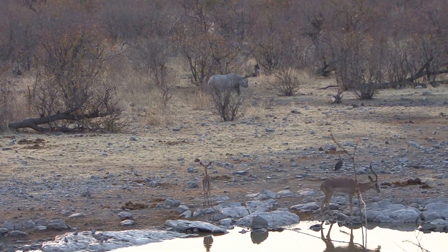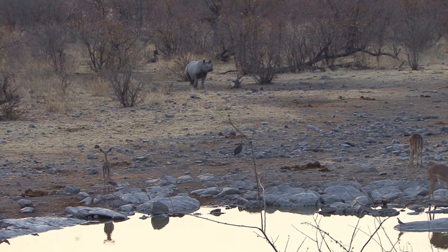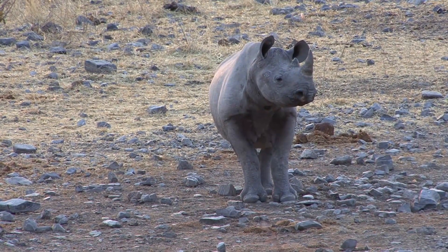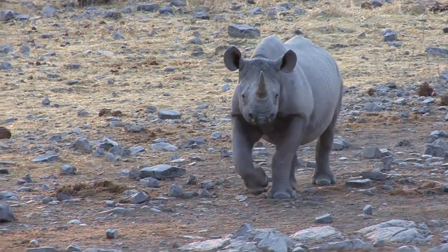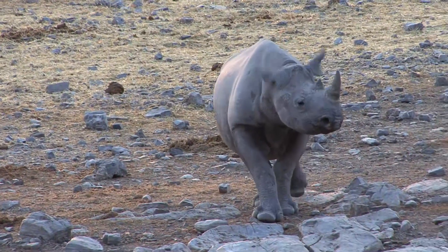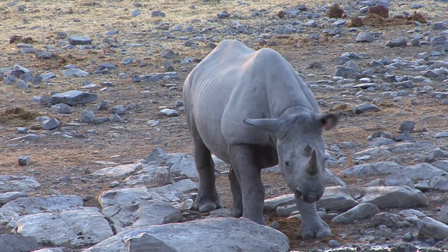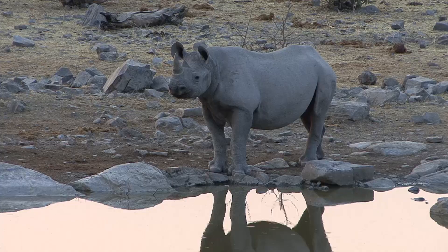Apart from elephants and all the usual plains animals, Halali is reputed to be one of the best places in Etosha to see black rhino. I certainly hadn't expected this one to come walking out of the bush in broad daylight. It's not long before the distant rumbling of elephants has caught his attention again, but this time it's a large family group.